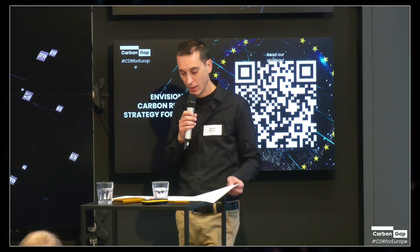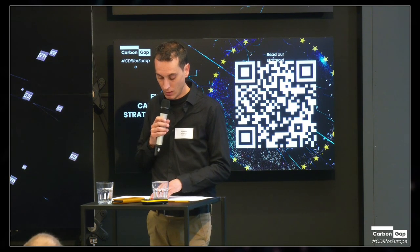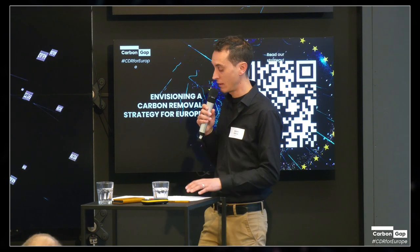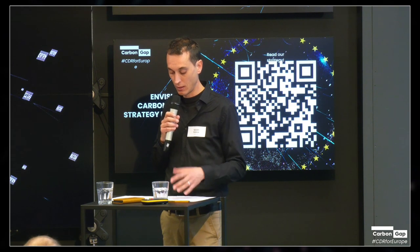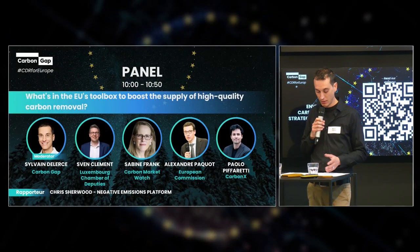Historically, deployment incentives such as subsidy schemes have been instrumental in scaling other climate technologies such as wind and solar. If we want to durably remove carbon from the atmosphere at the scale of millions of tons per year by 2050, such incentives are needed again to support the lab exits and exploratory scale-up in which we take the CDR methods into the real world, test them, and gather data that will then increase certainty about the scale at which we can deploy them. The panel consists of four speakers who will each get a chance to have their say on how we can deploy and scale up CDR, zooming in on deployment incentives.